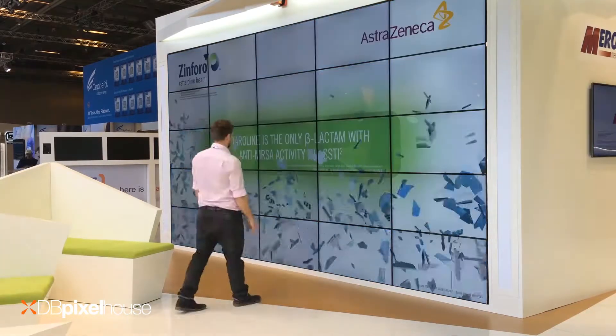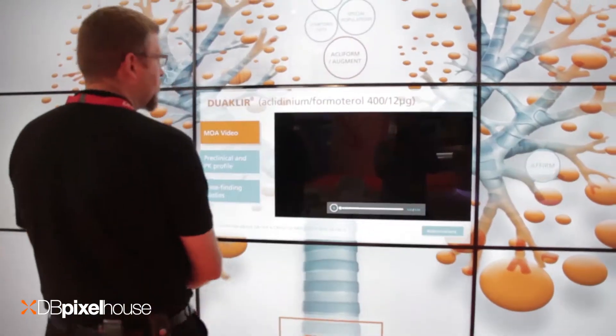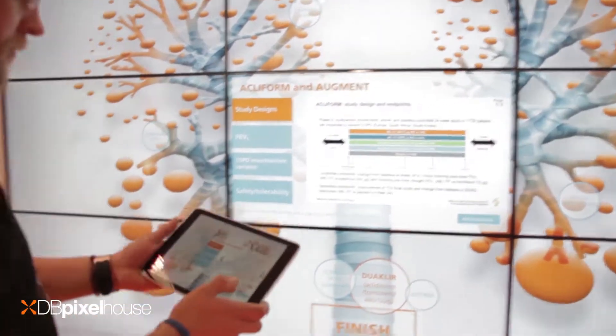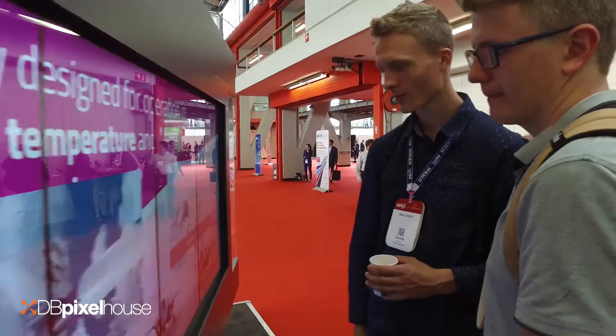Imagine an interactive space so big you can walk around it, where users touch and engage with content that's exciting and informative. An interactive TouchWall is a perfect centerpiece for any customer experience center. As a customizable digital solution, you can tailor the content to suit the brand and the industry of your visitors.